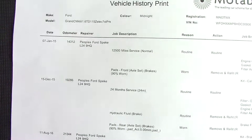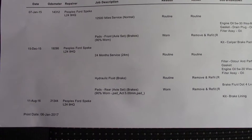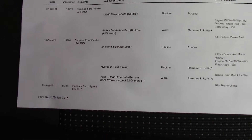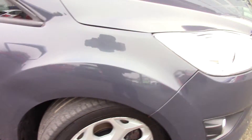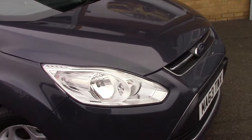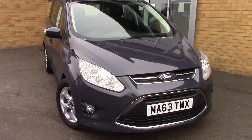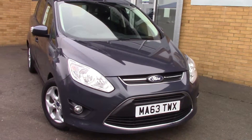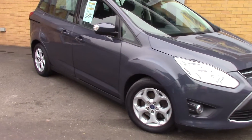Over here we've got the service history for the vehicle, and like all of our vehicles, this one comes fully forward prepared. Taking a quick walk towards the front of the vehicle, which is finished off in a very nice sea grey metallic — as you can see, this vehicle is a lovely example.